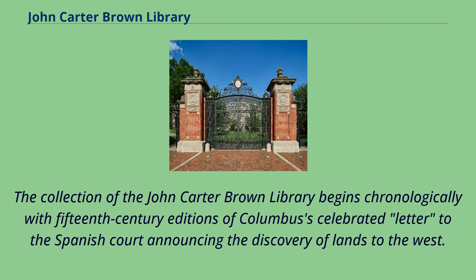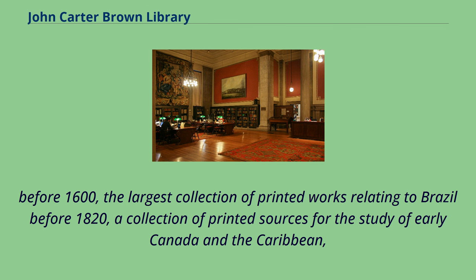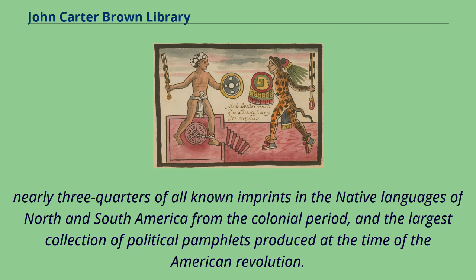The collection of the John Carter Brown Library begins chronologically with 15th-century editions of Columbus's celebrated letter to the Spanish court announcing the discovery of lands to the West. The library houses one of the largest collections of books printed in British North America before 1800, the world's most complete collection of Mexican works printed before 1600, the largest collection of printed works relating to Brazil before 1820, a collection of printed sources for the study of early Canada and the Caribbean, nearly three-quarters of all known imprints in the native languages of North and South America from the colonial period, and the largest collection of political pamphlets produced at the time of the American Revolution.